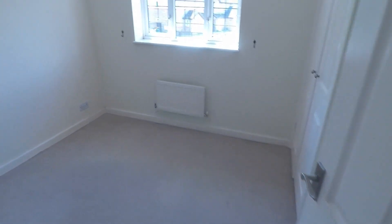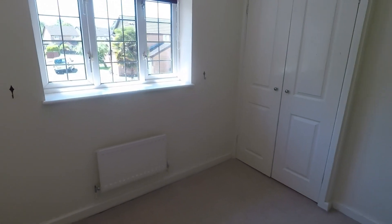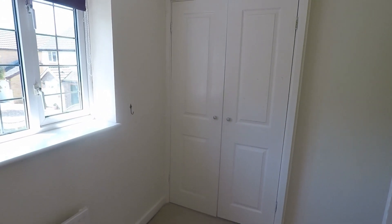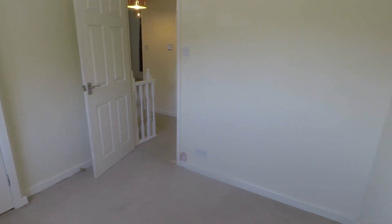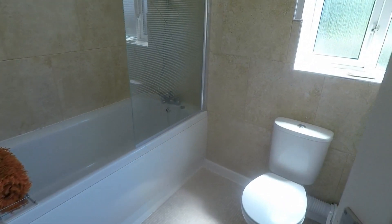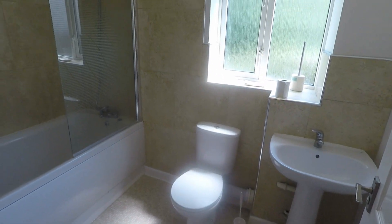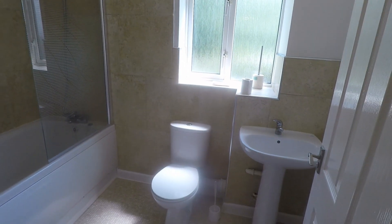Here we have bedroom number three at the front of the property — a good sized double room with built-in storage and a neutral decor which is carried throughout the property. The bathroom itself is again neutral with a white bathroom suite, a quite generous sized bathroom area, and a shower overhead the bath.